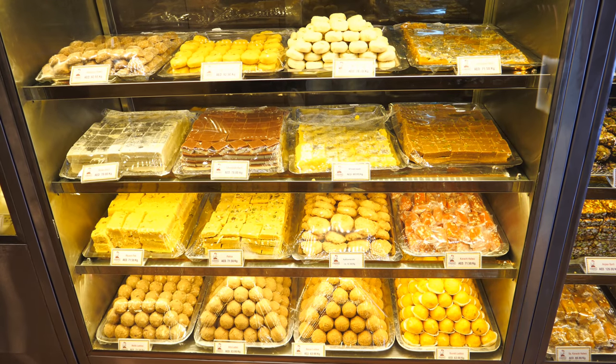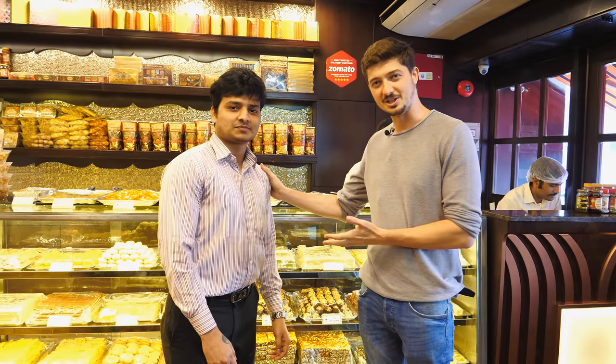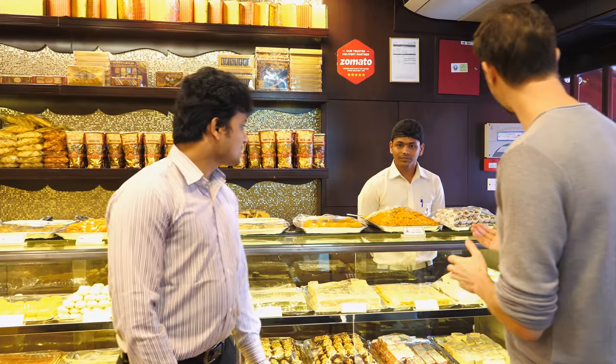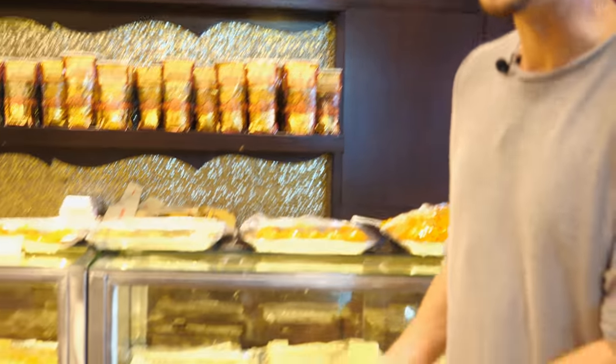We are now downstairs at the entrance where they have all the sweets, and we will try a few of them. I'm here with Sugrish, the branch manager, and his colleagues. They will talk a little bit about the sweets. This is the oldest sweet shop in Dubai — it was actually the first sweet shop in Dubai, 37 years ago.